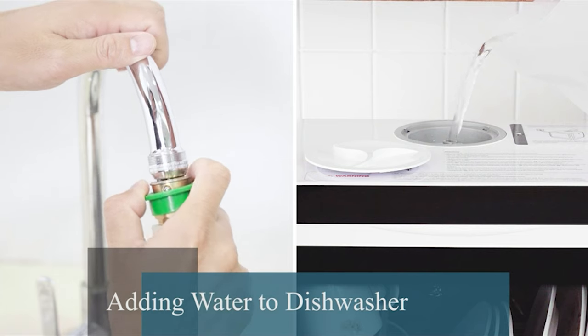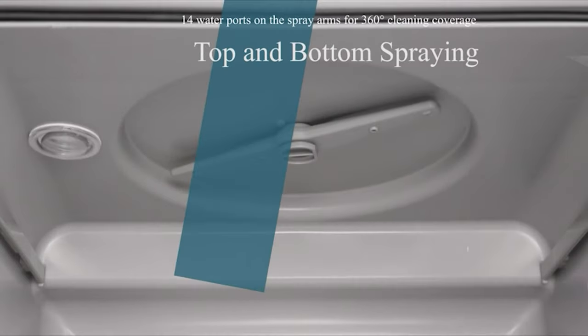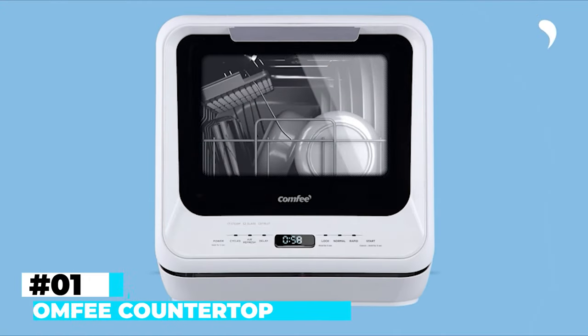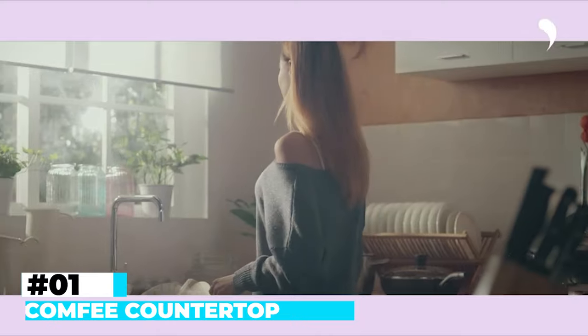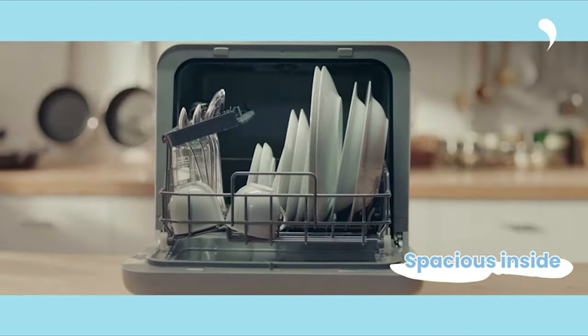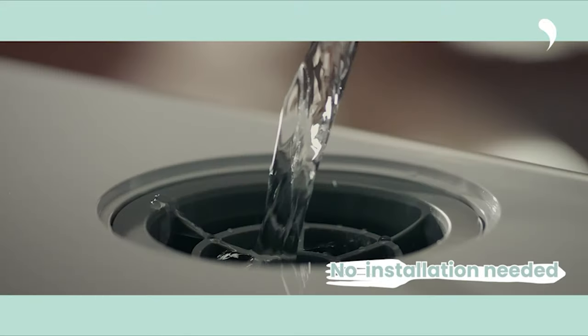All product links are provided in the description below. Let's get started. Number 1: Comfy Countertop Dishwasher. The Comfy Countertop Dishwasher is a testament to efficiency and versatility, tailored to meet the needs of modern households.